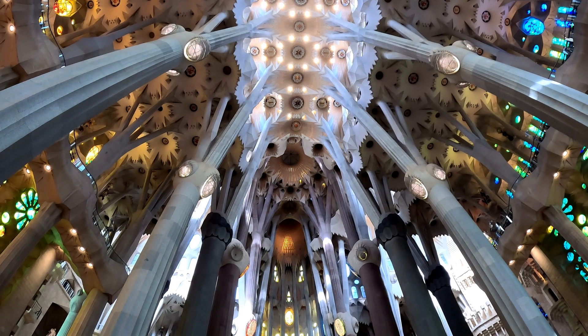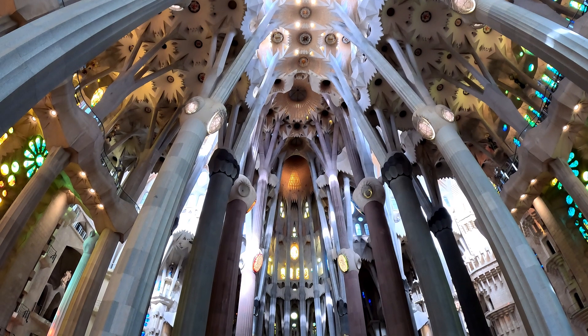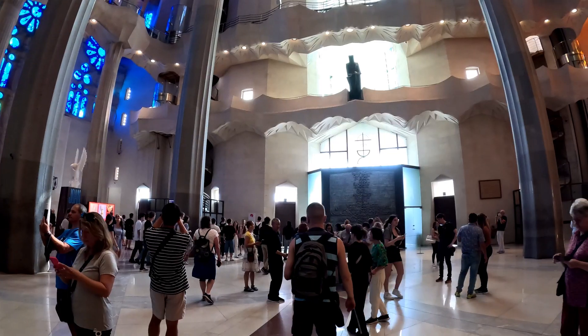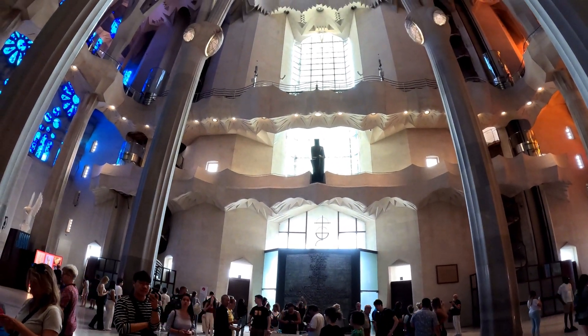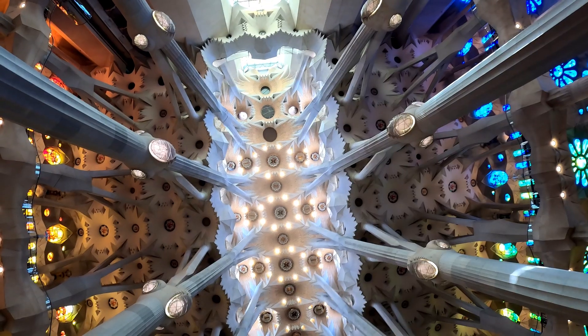The architect who designed the cathedral is Antonio Gaudí. He dedicated his life to building it. Antonio Gaudí Cornet was born on June 26, 1852. Gaudí worked on this cathedral until he was killed by a tram on June 10, 1926.